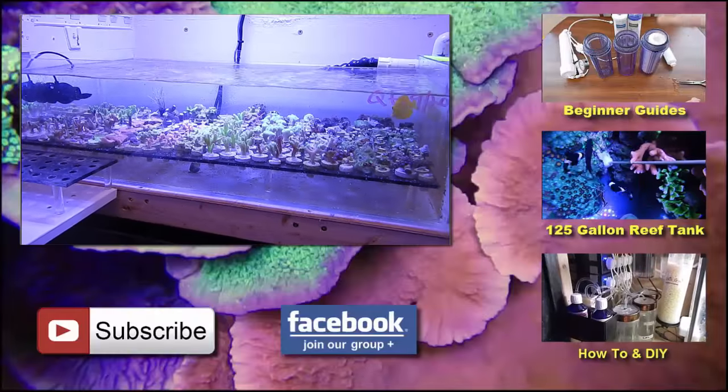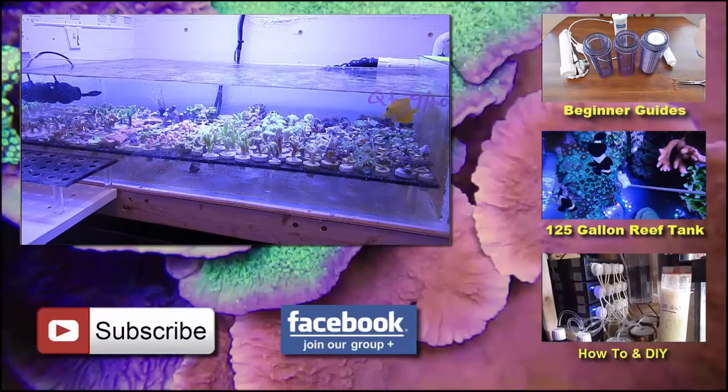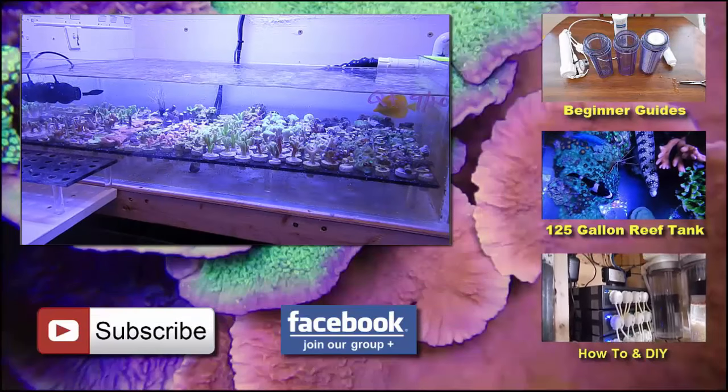That's about it, guys. If you like the video give me a thumbs up, don't forget to subscribe for more, and I'll see you guys next time. Peace.